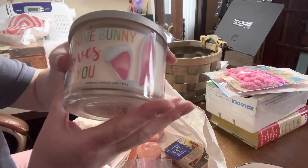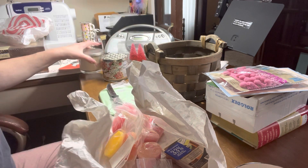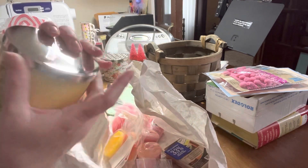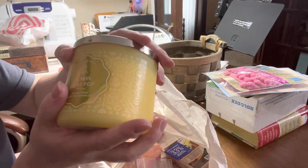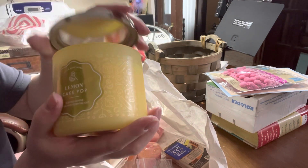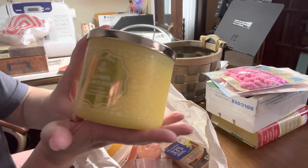It has cute little rabbit ears on it. And my last candle is the Lemon Cake Pop - it is a three wick, my favorite. Oh my gosh, I think this is packaging from about two years ago - I could be wrong on that.